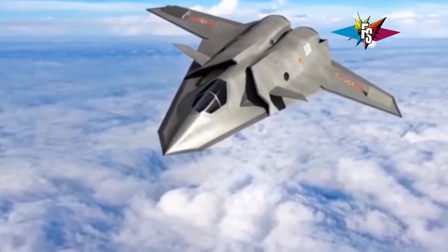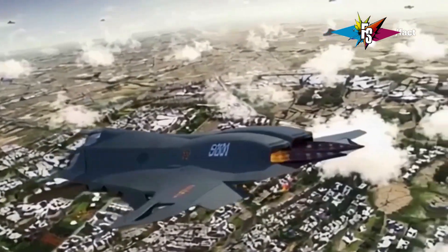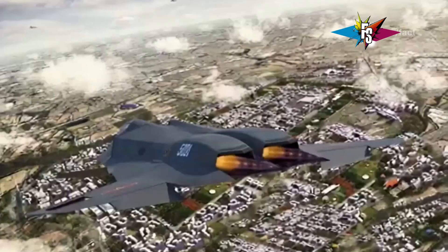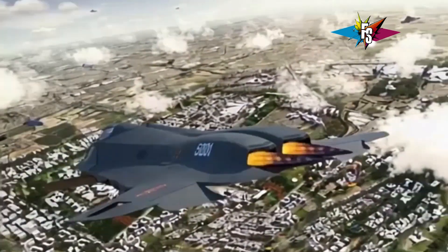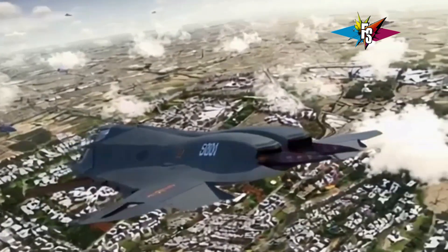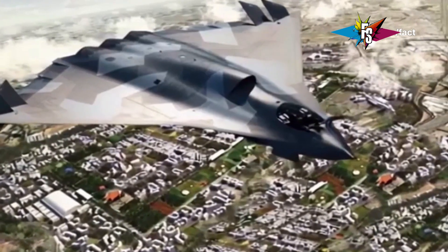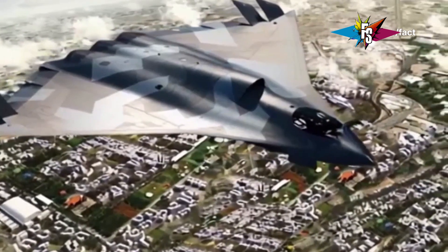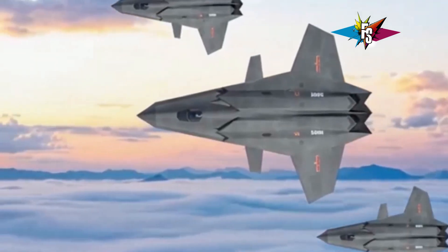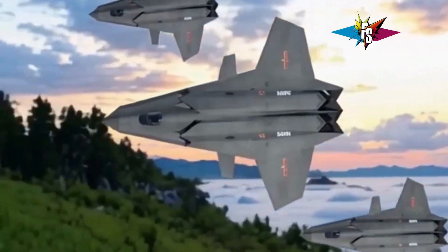First up, we have the J36, a twin-engine multirole fighter jet designed for air superiority in strike missions. This beast is essentially China's answer to the American F-15 Eagle. The J36 packs two powerful turbofan engines, giving it a top speed estimated to be around Mach 2 — seriously fast, allowing it to quickly engage enemy aircraft or reach distant targets with precision.